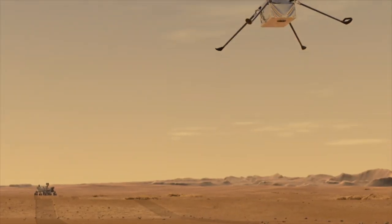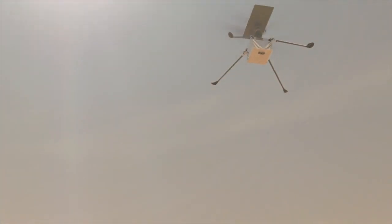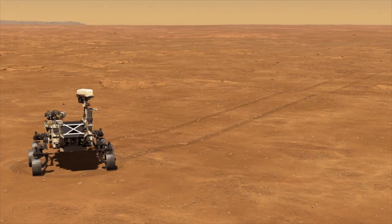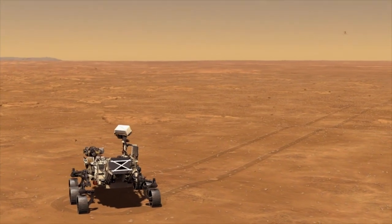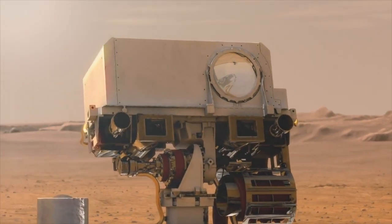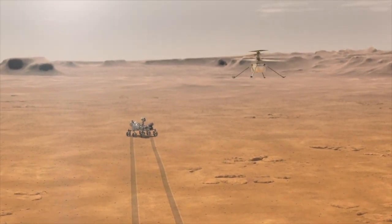Engineers plan the first flight to be a simple one in which Ingenuity rises to a height of about 3 meters, hovers and turns for about 30 seconds, before settling back down. It will take place no sooner than April the 8th. Over the next couple of days, engineering data and images captured by cameras on both Ingenuity and Perseverance will be sent back to controllers on Earth.